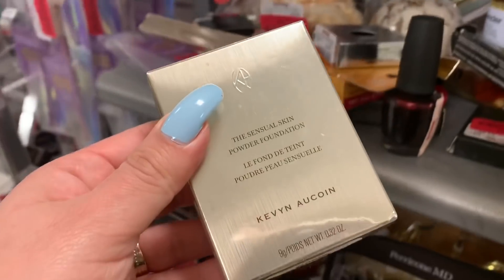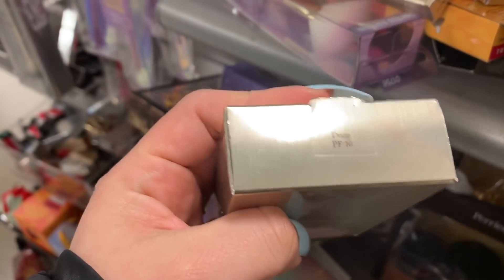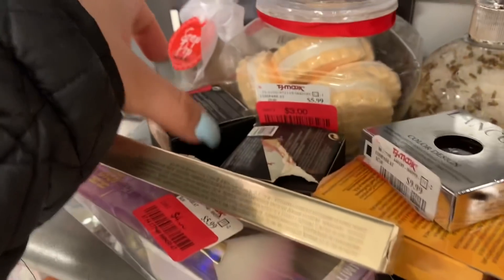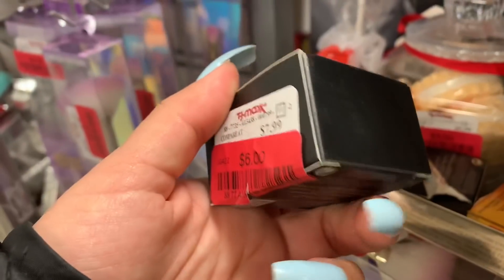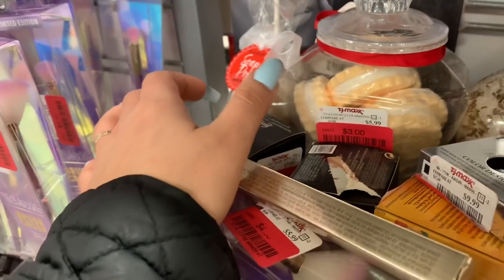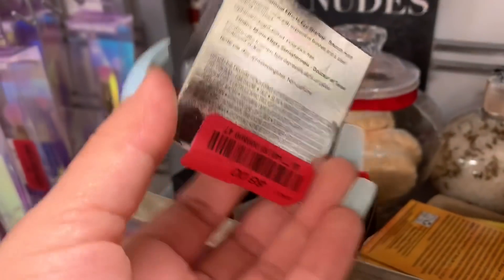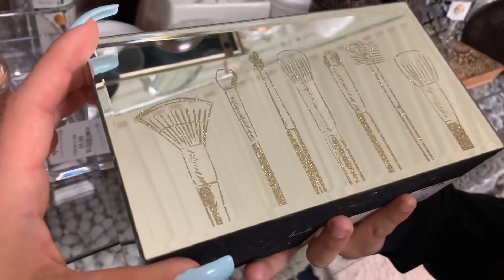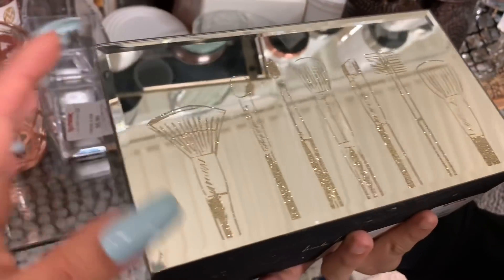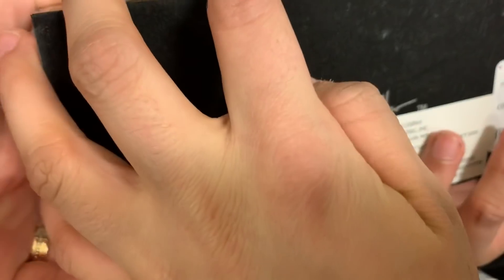Oh my god! Here they have the Sensual Skin Powder Foundation by Kevin Aucoin for $10, and this is in the shade Deep. They also have the cap and the running powder for $6. This Lancôme eyeshadow is $8 — oh my god, this one's so pretty, my sister just showed me this one. And you can use this for your brushes — this is $14.99 and it's from Nicole Miller.